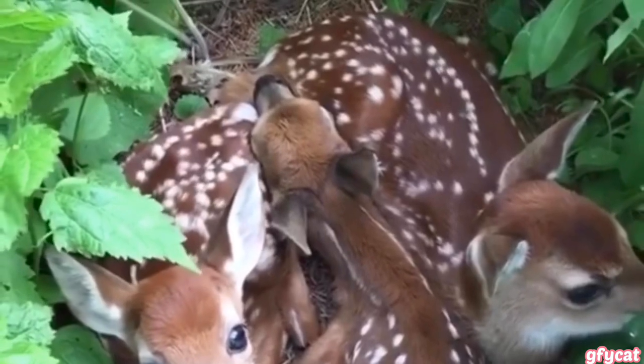The first ever photograph of lightning captured by William Jennings in 1882. Have you ever been this cozy before?